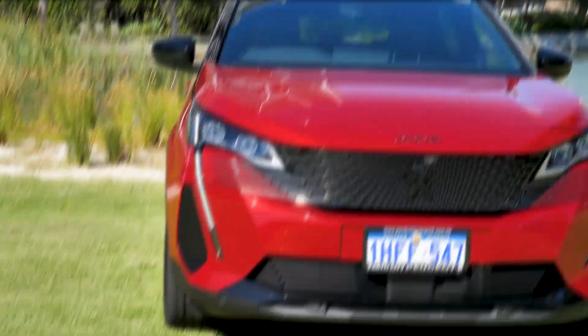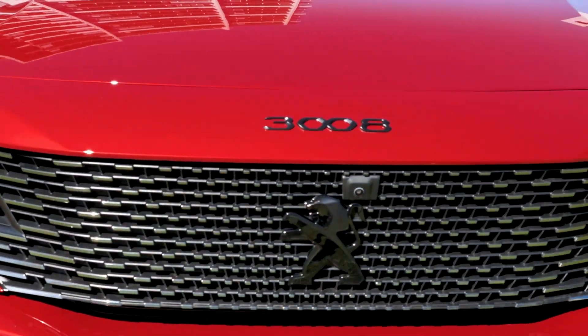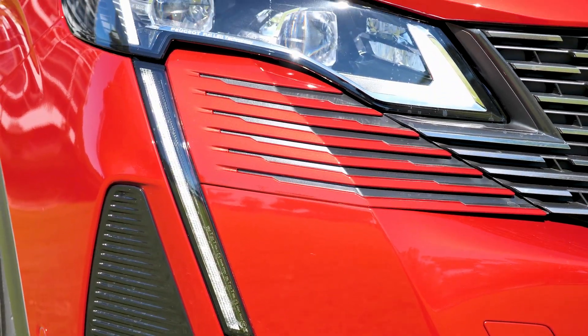As you can see in this front grille, they've changed it so that it completely flows out the front of the car. You've got it coming out onto the bumpers. It's big, it's bold, it's beautiful.